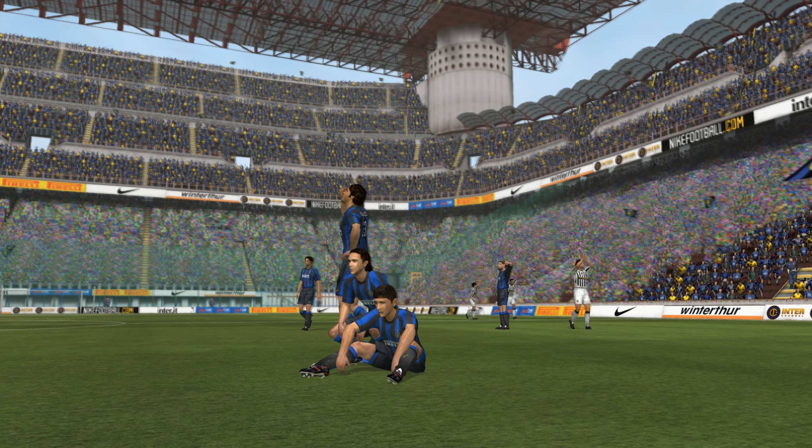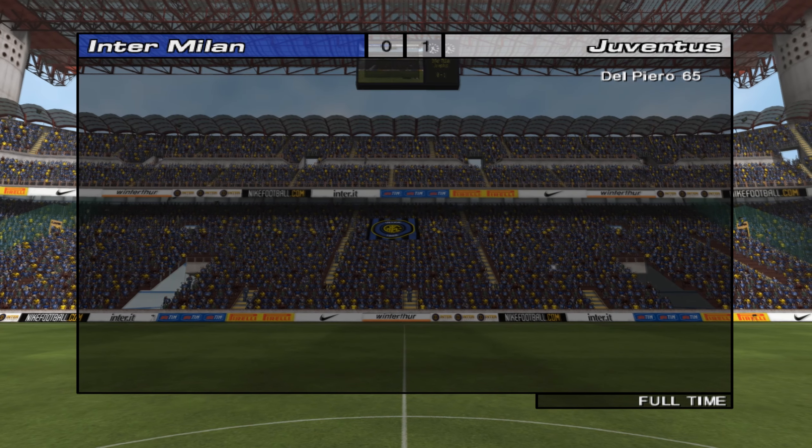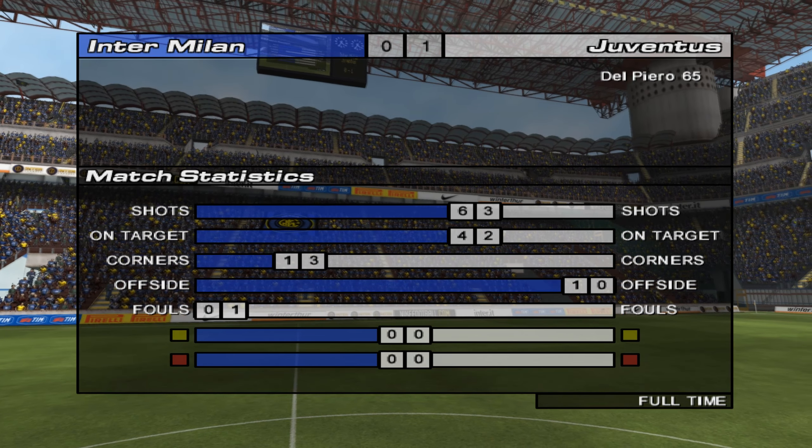Thank you Barry. Juventus come out as winners but it wasn't convincing — it was a match that could easily have gone either way. So on the whole a dull match today. We'll see you next time.